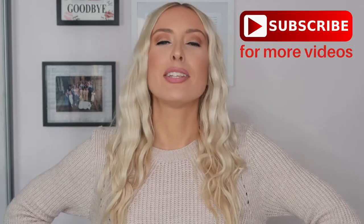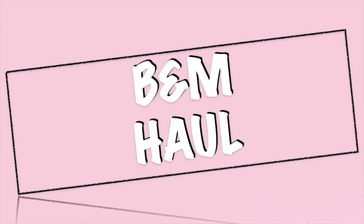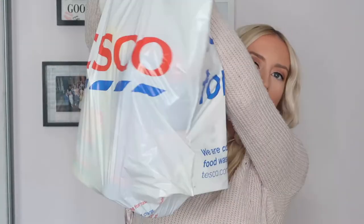Hey guys, welcome back to my channel. I'm Chloe and I upload new videos every Monday, Wednesday, Friday and Sunday. Today we have got a B&M haul for you — another haul, I know! I went to B&M recently with my mom, I needed to pick up quite a few bits. We did take in our own bag so we didn't need a B&M bag, but this is just a Tesco bag and it is absolutely jam-packed.